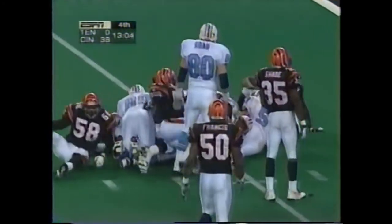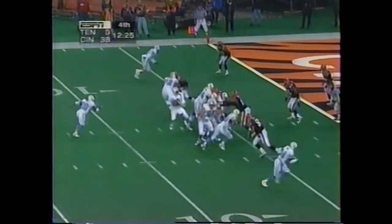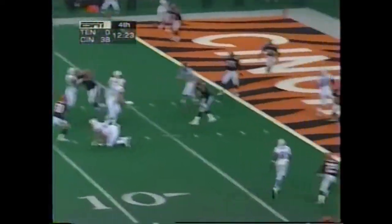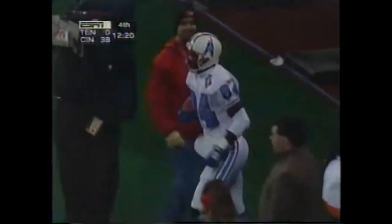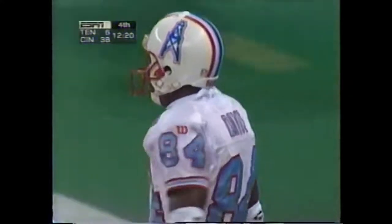McNair is going to be swamped at the 5. McNair to Davis — touchdown. Just got the second foot down in the corner. It used to be Riverfront Stadium.